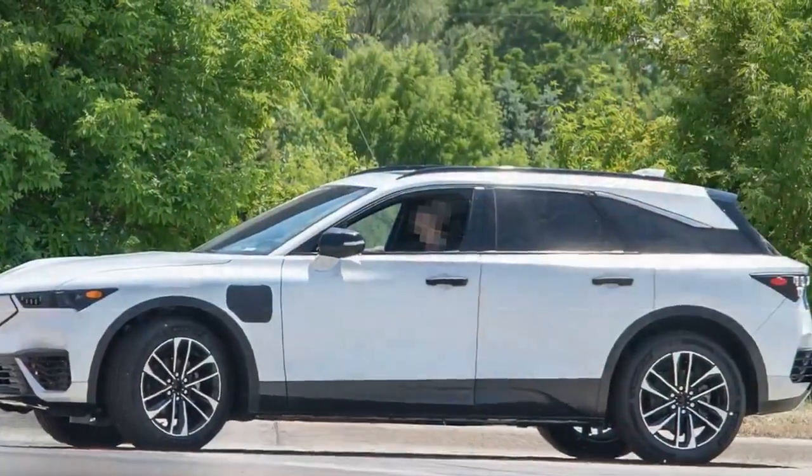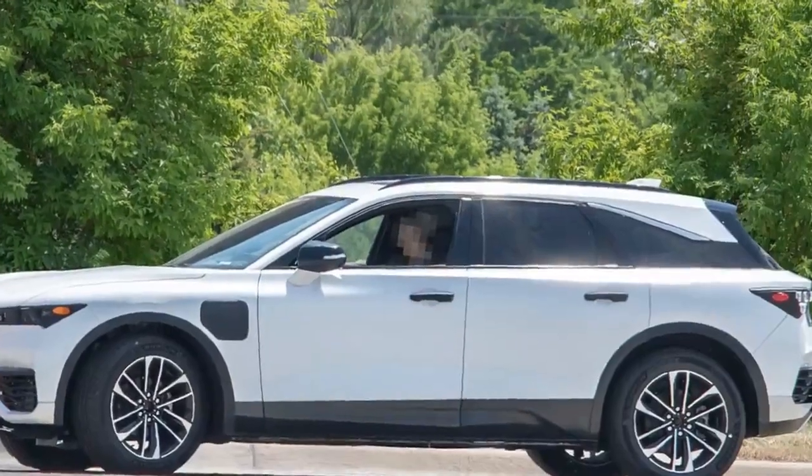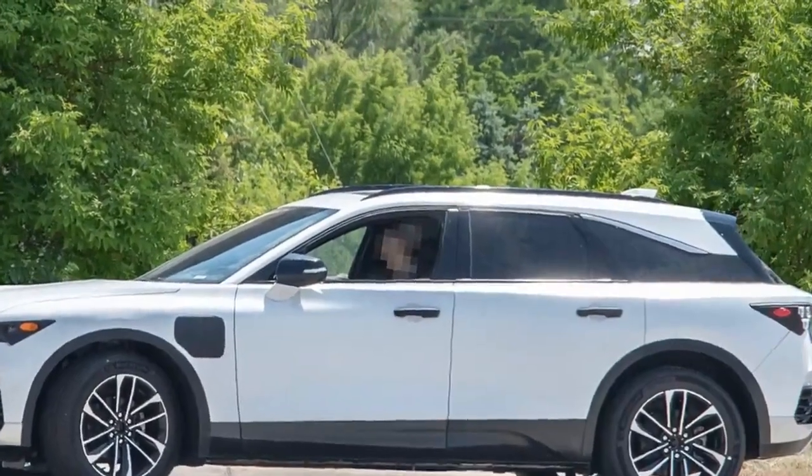Final thoughts: lifelong Acura fans might have some soul searching to do before bringing home a 2024 ZDX Type S. First — is it worth stepping up to Type S?